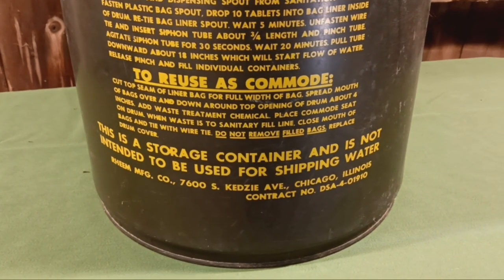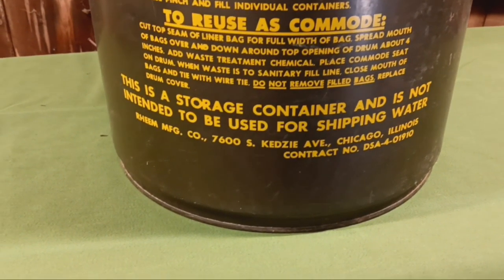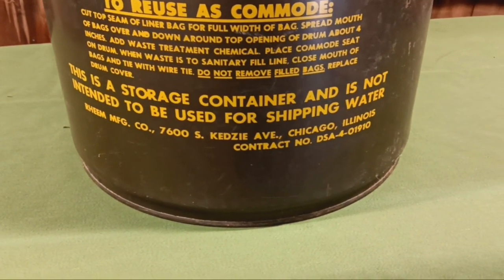This is a storage container, not intended to be used for shipping water. Manufactured by the Rheem Company, Kedzie Avenue, Chicago, Illinois.